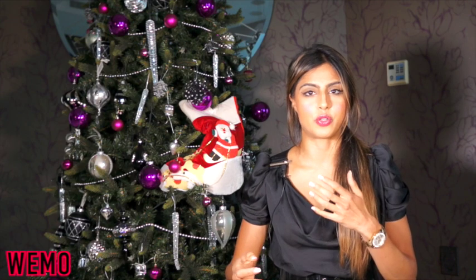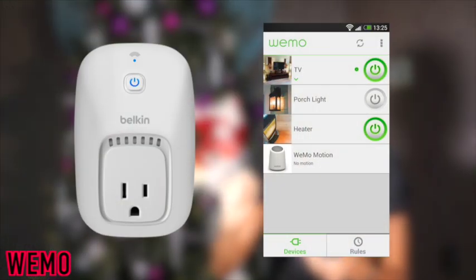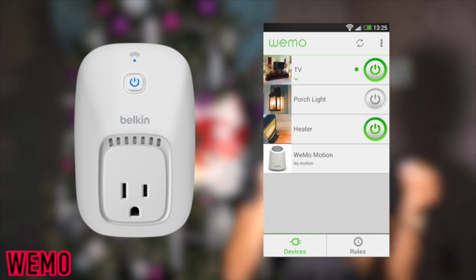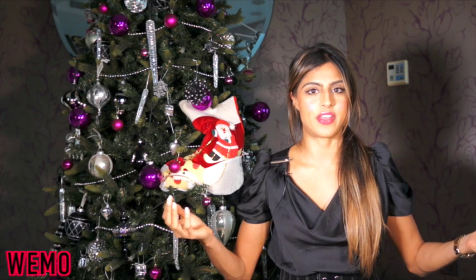Number eight is the WeMo. WeMo is a device that lets you control all your other devices remotely. For example, I often forget to switch off my straighteners. WeMo plugs into your wall socket, and your appliance plugs into WeMo. It connects to an app, so if you left the house and you're not sure if your straighteners are on or off, you can switch them off from your phone. It's also useful for controlling lights while traveling to deter intruders. It retails for about $50.